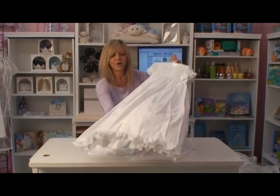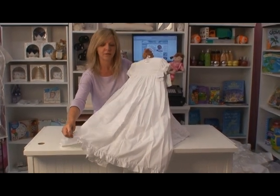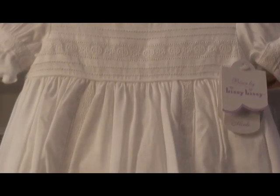And here we have one of our most luxurious all-cotton gowns. It's our longest gown that we currently offer. It is beautifully embellished with hand detailing throughout — that is just stunning. The hand embroidery and pin tucking is all done by hand.